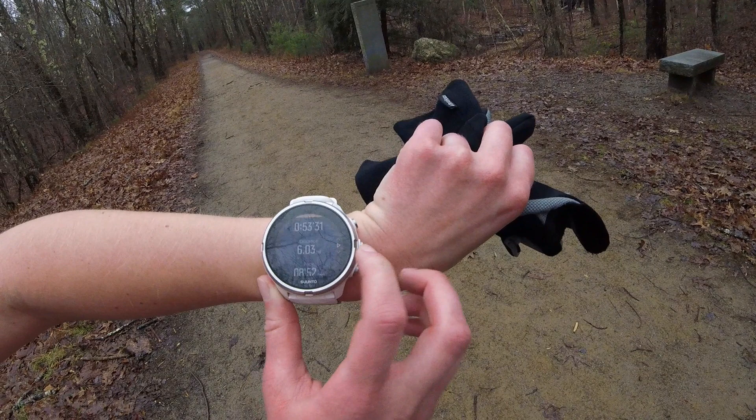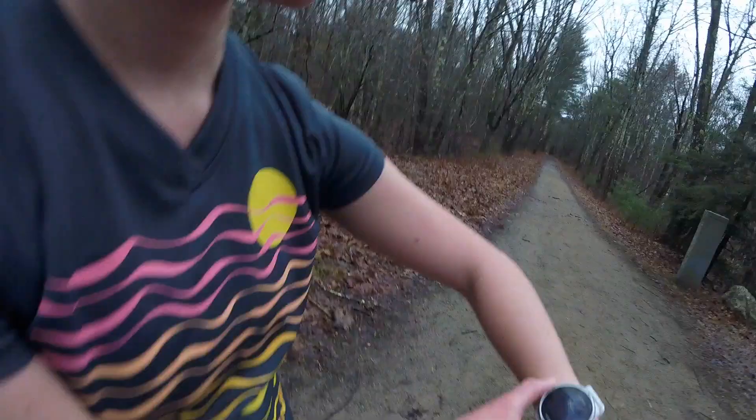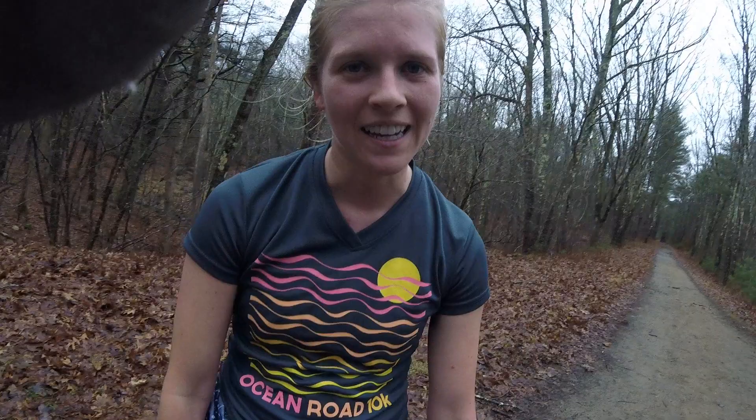53:31, 6.03 miles, 8:52 pace, heart rate was 164 average. I foam rolled yesterday and my legs did not like that very much, so they were tight today. I guess I need to figure that out.